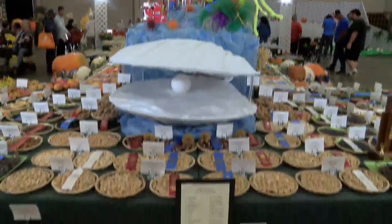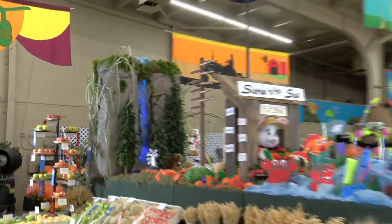This year's theme is Sierra to the Sea. The mountain is here, and they show how they go all the way to the sea. They follow the theme really well.